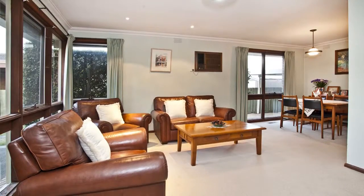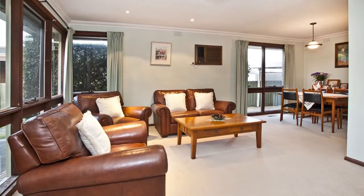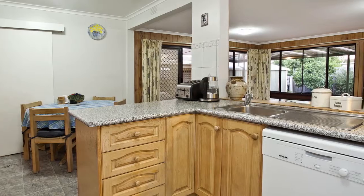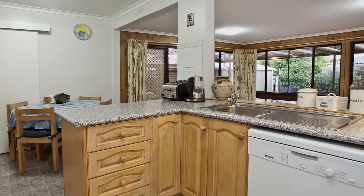Orientated to maximise natural light, the formal lounge and dining room offers an elegant entertaining space, while a separate kitchen and meals area opens onto a glorious family room with sunny garden aspect.